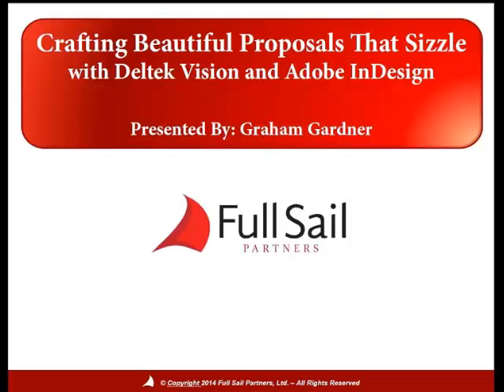Thank you for joining us for Crafting Beautiful Proposals that Sizzle with Dell Tech Vision and Adobe InDesign. Today, Graham Gardner is going to present on the topic.